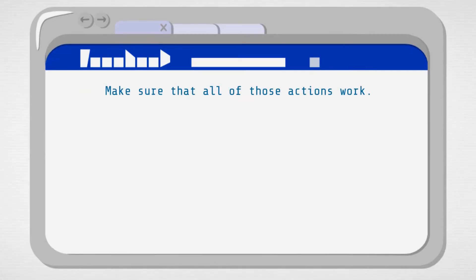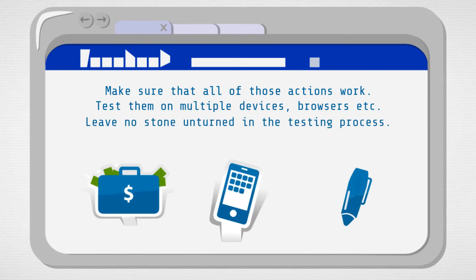Once you've taken stock of those conversion actions, make sure you test everything thoroughly. Make sure you test on multiple devices, multiple browsers, and really leave no stone unturned in the testing process. This might sound simple, it might sound a bit basic even, a bit silly, but it makes a really big difference when done correctly.